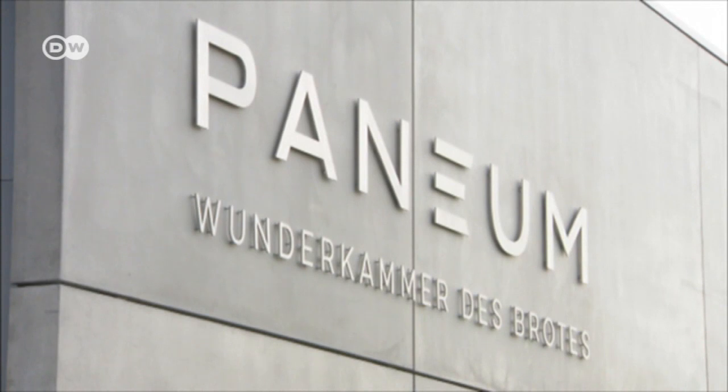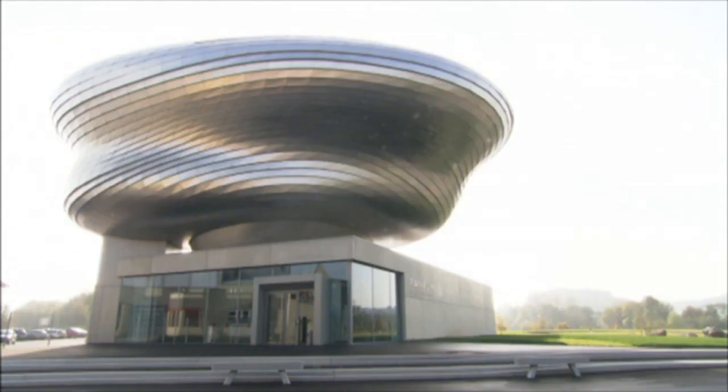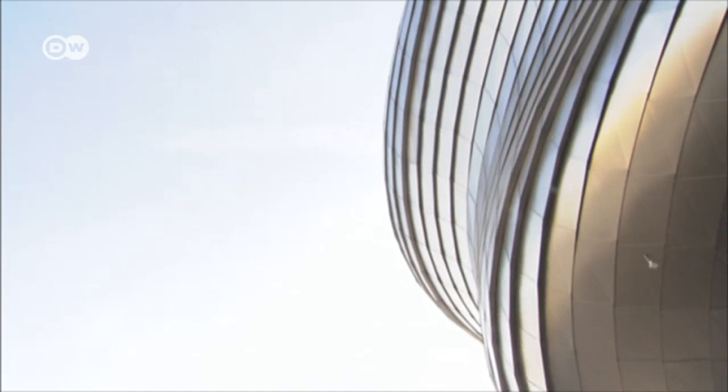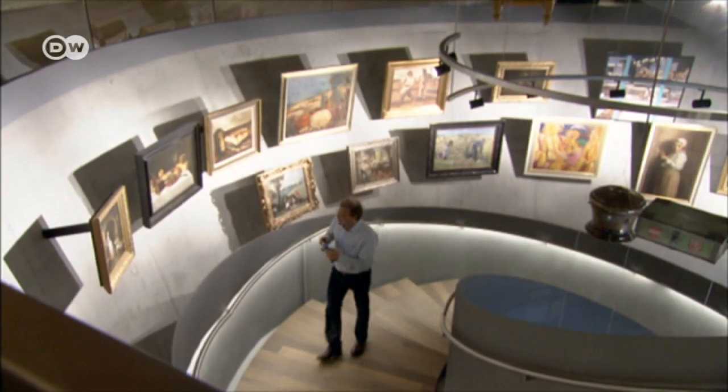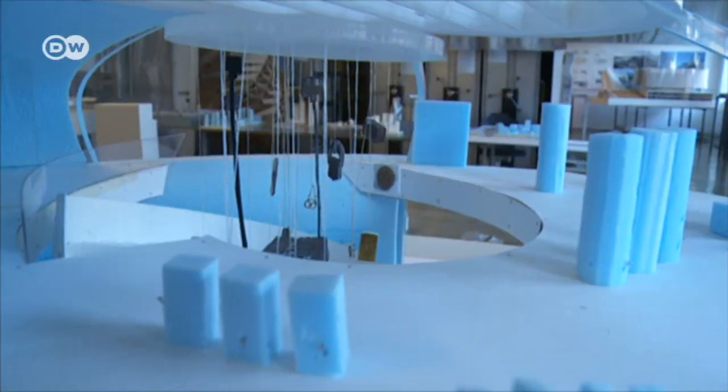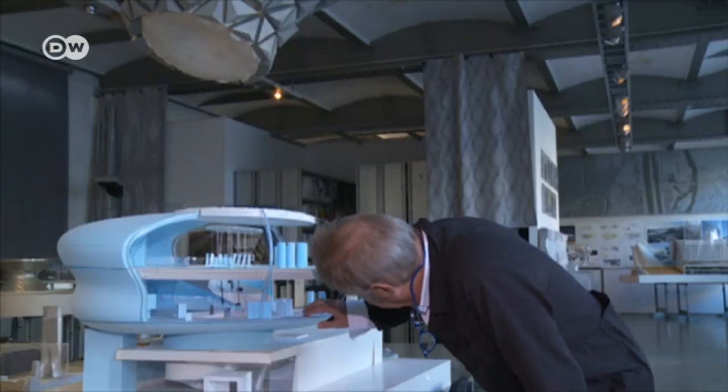Peter Augendoppler always had his heart set on an unusual building for the museum. For some visitors, the avant-garde shape conjures up images of baking. It kind of reminds you of a bundt cake tin, but it's not quite right. It also kind of looks like bread while it's baking. The museum building was designed by Vienna's internationally renowned architecture studio, Co-op Himmelblau.